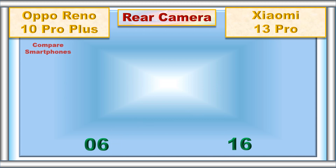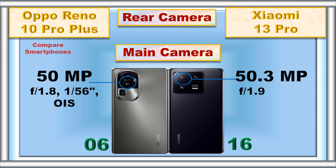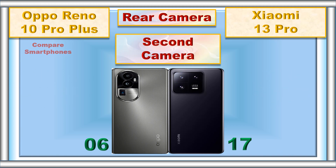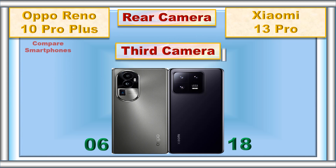Rear camera: main camera, second camera, third camera.